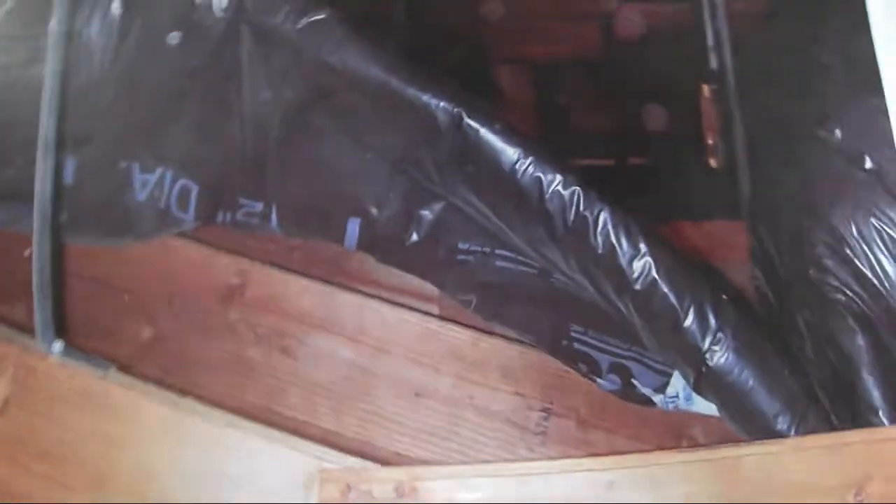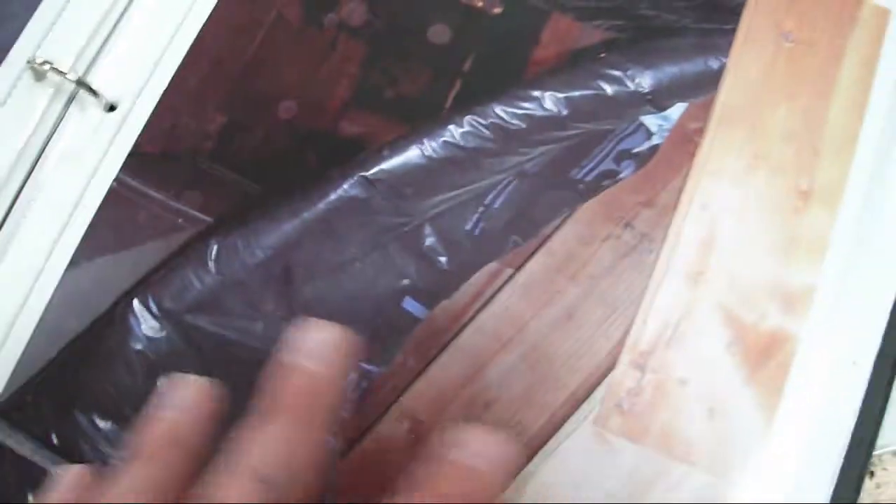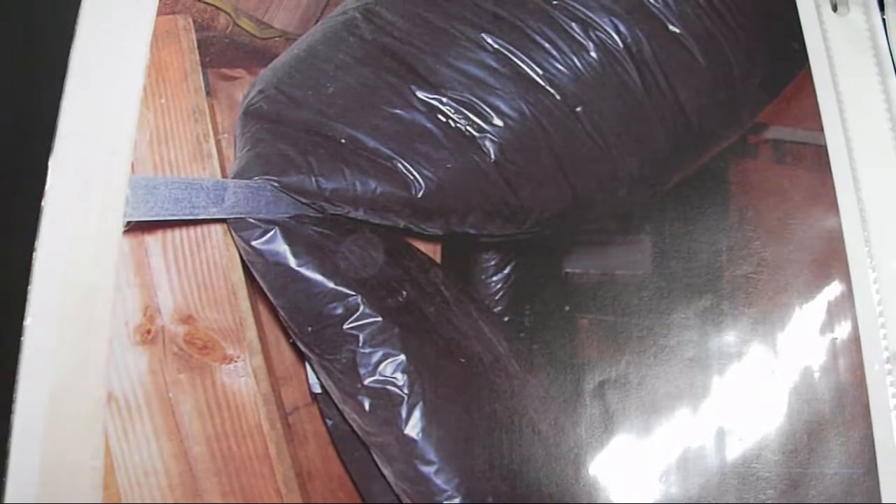This is a dead rat that electrocuted itself inside a Mitsubishi unit. And the way the other company installed this ductwork, it's choking off air flow. The customer was wondering why their air conditioning didn't work correctly.